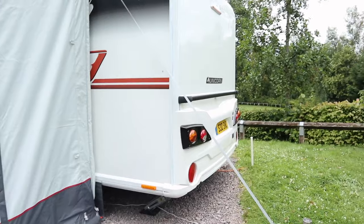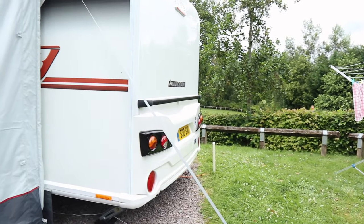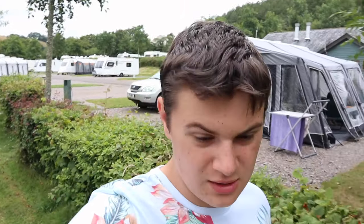As you can see it's a Westfield roll away 350 — there'll be a review of this coming very shortly. And around the back you can see we've got our rotary aero. That's our awning — it's a nice awning, really easy to put up.